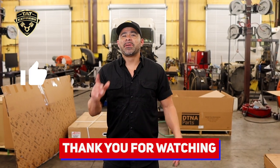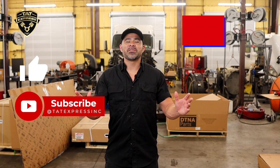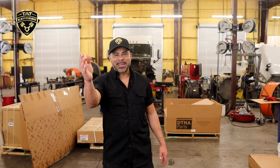Thank you for watching. Be sure to like and subscribe to our channel. If you want to schedule an appointment, you can call us at 972-225-3017. Thanks again for watching, and until next time, be safe.